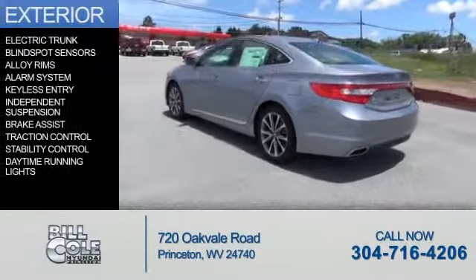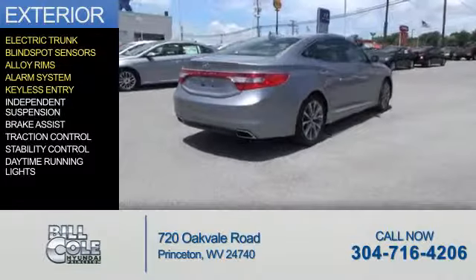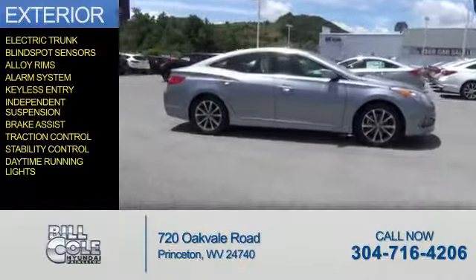The features include electric trunk, blind spot sensors, alloy rims, an alarm system, keyless entry, independent suspension, brake assist, traction control, stability control, and daytime running lights.